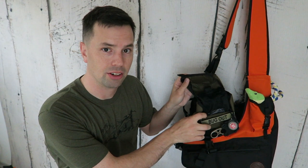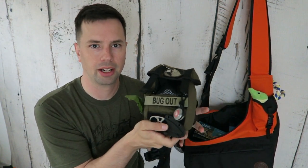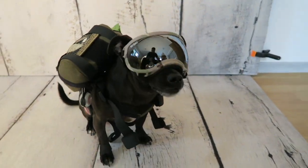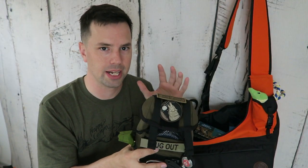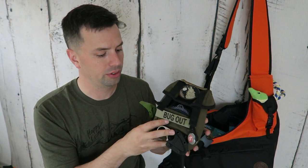As far as the bag he carries on his person, we have this little bag. It's from One Tigress, and I'll leave links in the description box below for all of the items covered today so you can check those out. In this bag, we have a few different items.